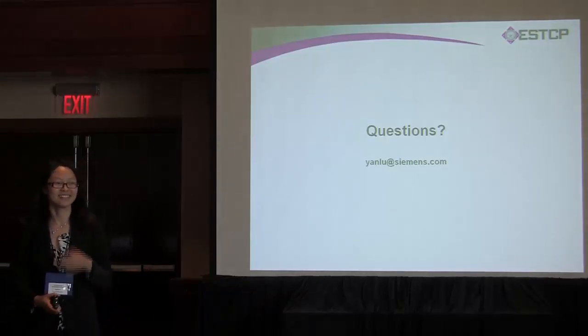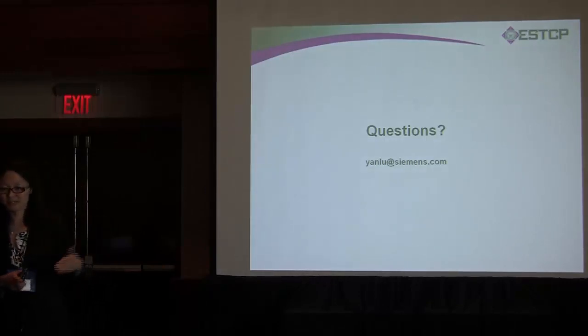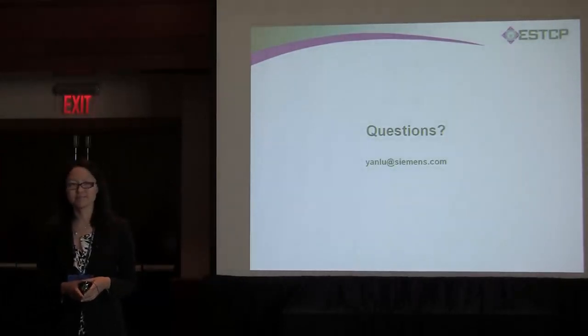That's it — a very quick presentation, but there are a lot of techniques we apply here. We have papers available and if you ask, I can share them with you.